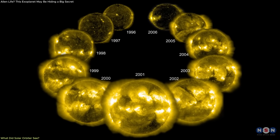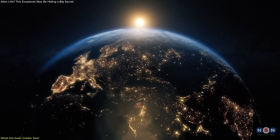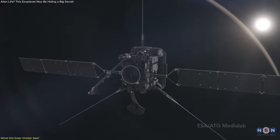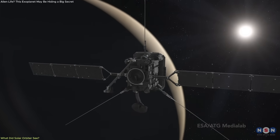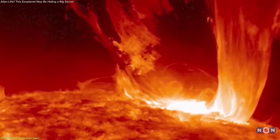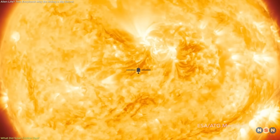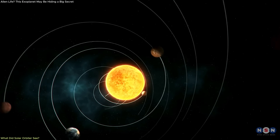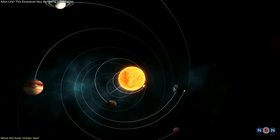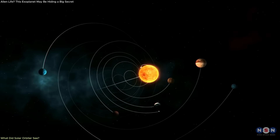With the Sun nearing its solar maximum, when magnetic activity peaks, these observations are perfectly timed. They give us a front row seat to the forces that drive sunspots, solar flares, and coronal mass ejections. This view isn't just historic — it's essential. It sets the stage for better understanding how the Sun's internal mechanics shape space weather that affects our technology and planet.